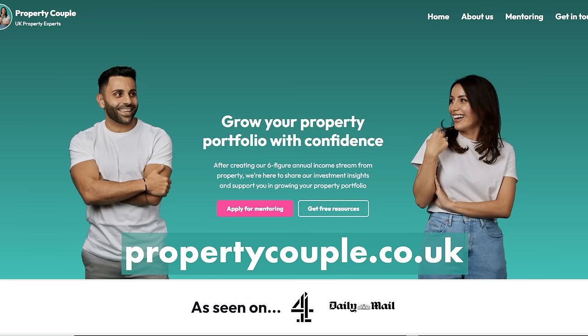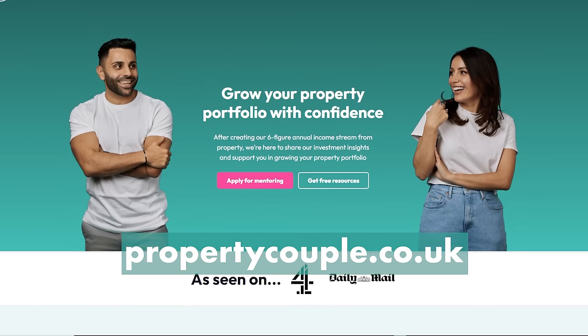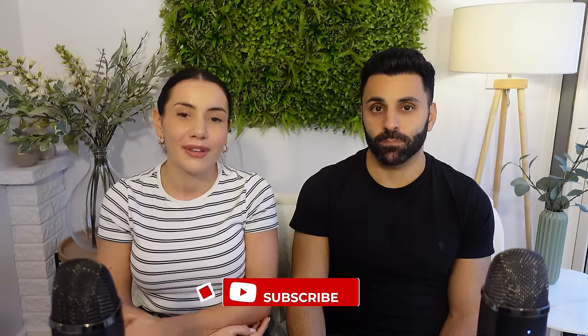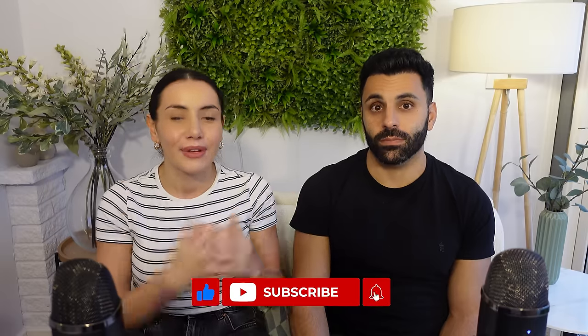If you found this video useful, please head over to our website and sign up for our newsletter for more advice and tips on property investing. Please also subscribe because we post videos like this every single week. Thank you very much for watching and we'll see you in the next one.